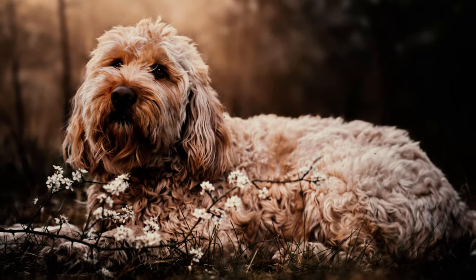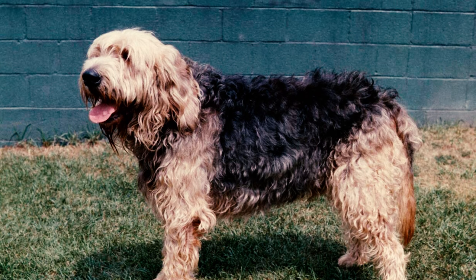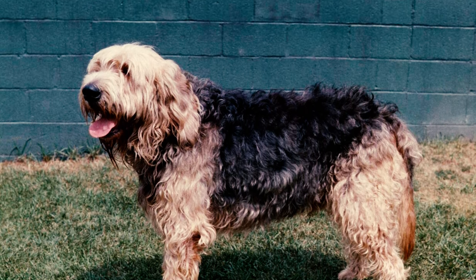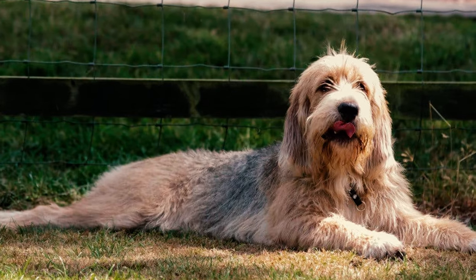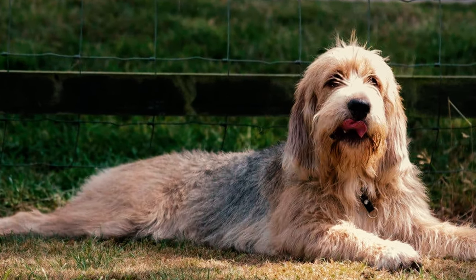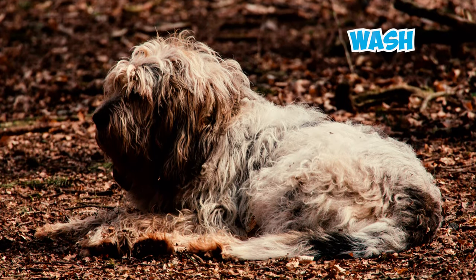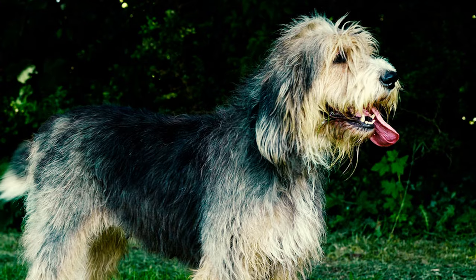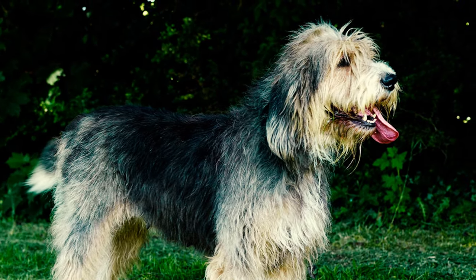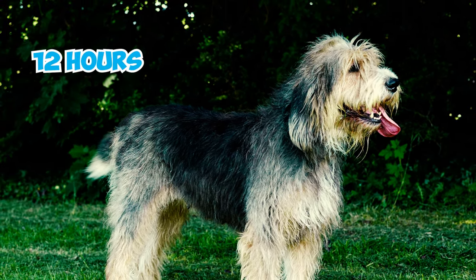Number twenty-eight: otterhounds can be smelly. Some otterhounds have more oil in their coat than others, so how often they need bathing depends on how the coat looks, feels, and smells. The shaggy beard collects water and food and can develop an odor if not kept clean. Number twenty-nine: otterhounds possess large black noses capable of detecting scents even underwater. They can track both the 'wash' — the scent of otters in the water — and the 'drag' — the trail of otters on land — and can follow trails up to 12 hours old.